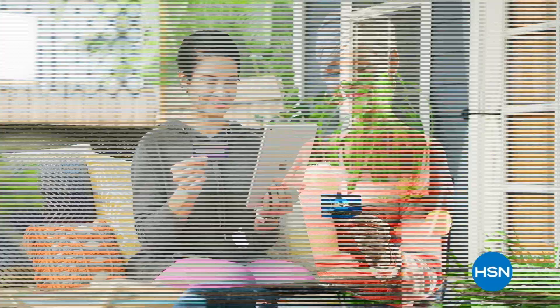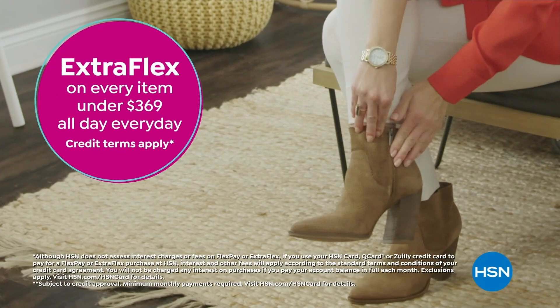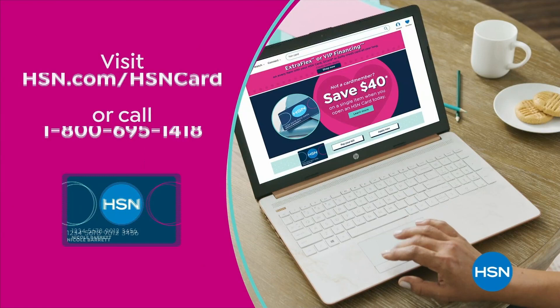For the entire month of April, we're showing the love to our HSN card VIPs with exclusive perks like VIP Tuesdays — a special offer every Tuesday in April — plus extra flex on every item under $369 all day every day, or VIP financing on so many items. Not a card member? Apply now and instantly get $40 off when you're approved. Visit hsn.com/hsncard or call 1-800-695-1418.